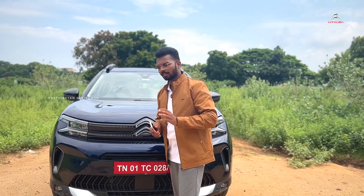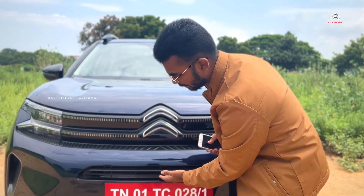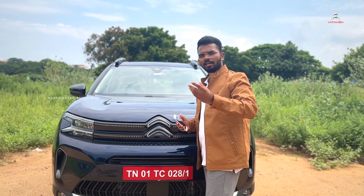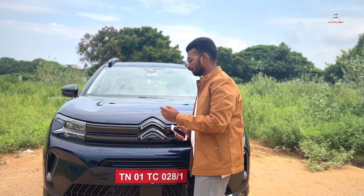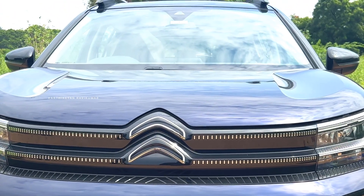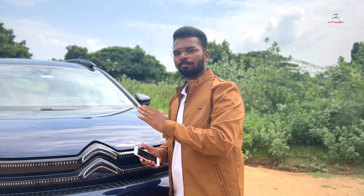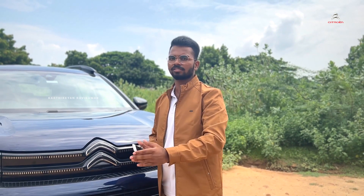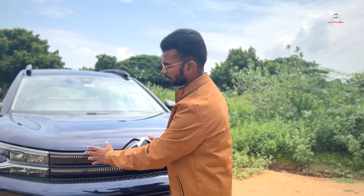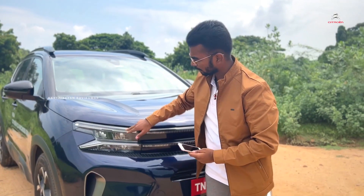If you look at this facelift, we have a new type of design language. It has a grille with a strong front presence. It has an opening for the C5 Aircross. The Chevron logo — that's the Citroen brand mark — gives it a unique shape that always looks awesome. On the headlamps, they have given a new type of design language, and we have two sides of the DRL.